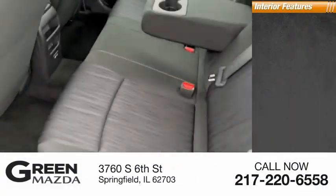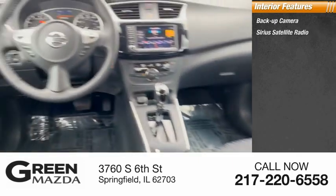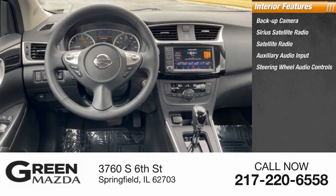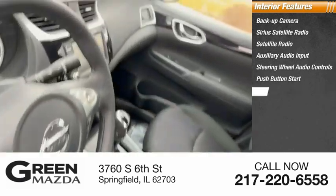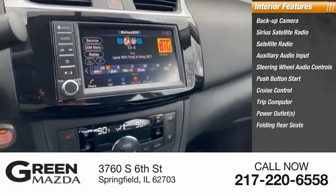Inside you'll find a backup camera, Sirius satellite radio, auxiliary audio input, steering wheel audio controls, push button start, cruise control, trip computer, power outlets, and folding rear seats.